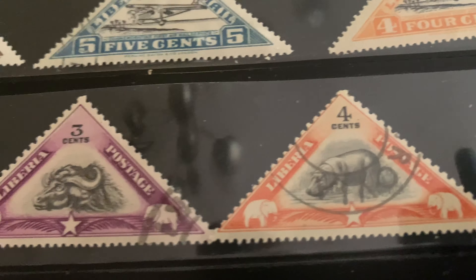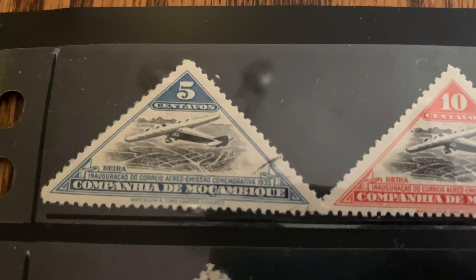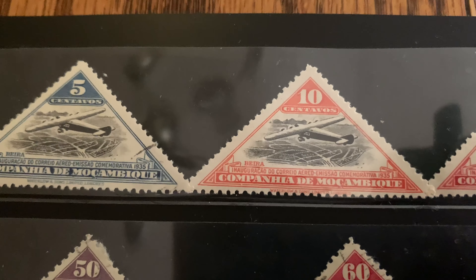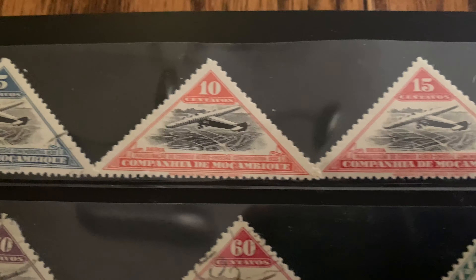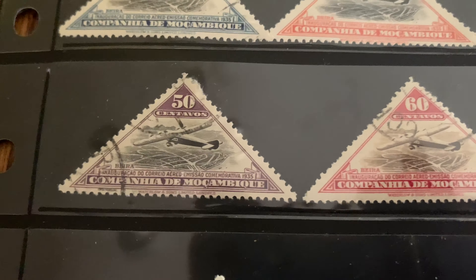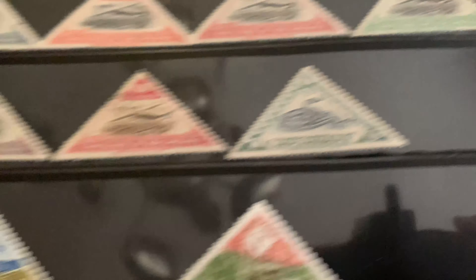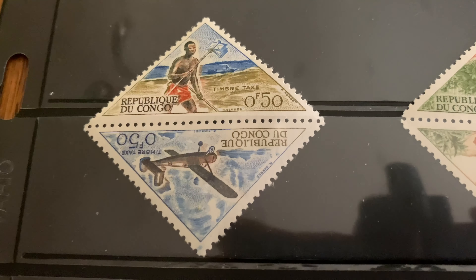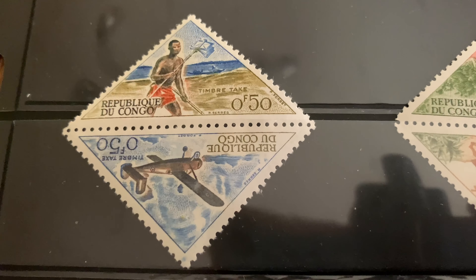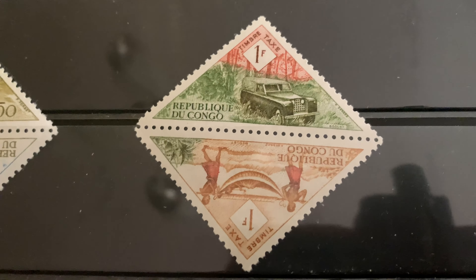Animal stamps could be an option for you. Mozambique. Aviation — this is a nice set where you have the same image, just different colors, all triangular ones. Maybe you're into snakes — I apologize if you're not, hope not to scare you there. Republic of Congo. You can see these are two that are still attached, so you can find stamps in that form too.